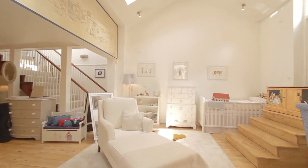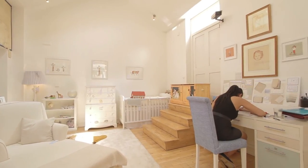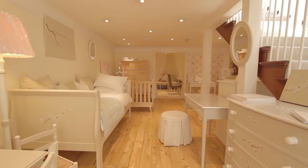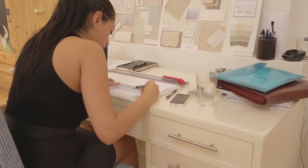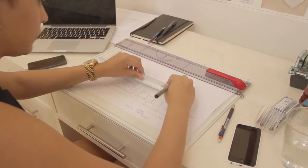Our studio is located in Sussex, which is one of the counties of southern England, and we manufacture nearly all of our furniture in the UK. All of the hand painting is done by British artists — some paint out of our London showroom, and most are in our studio in Sussex.